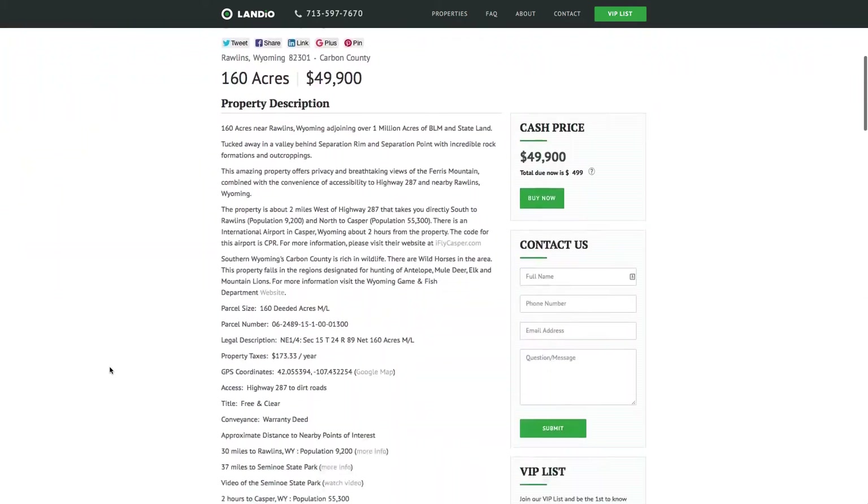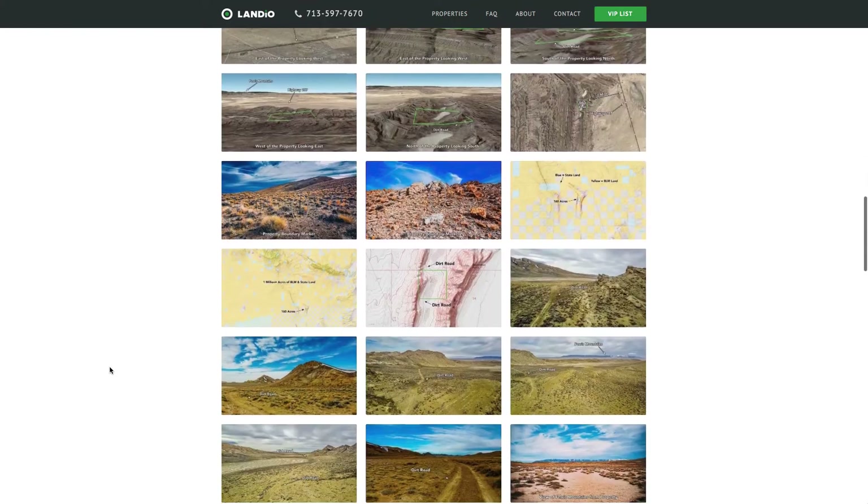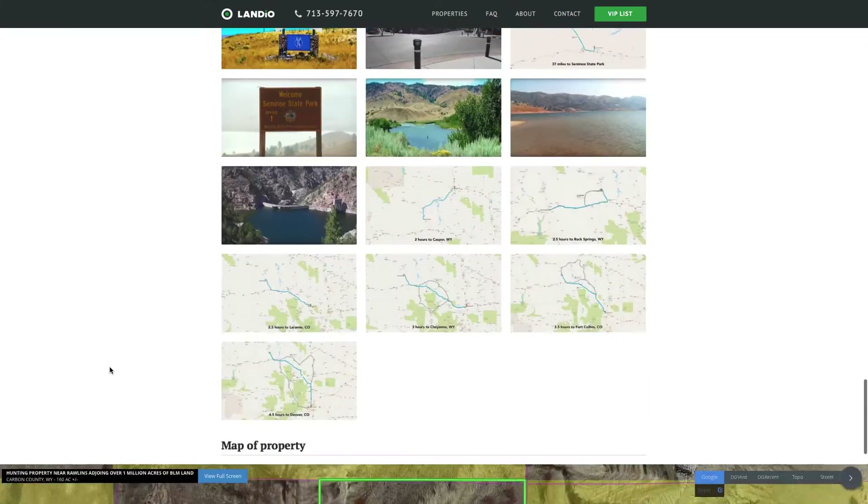You can scroll down and see the full description, GPS coordinates, over 50 photos of the property, and an interactive map.